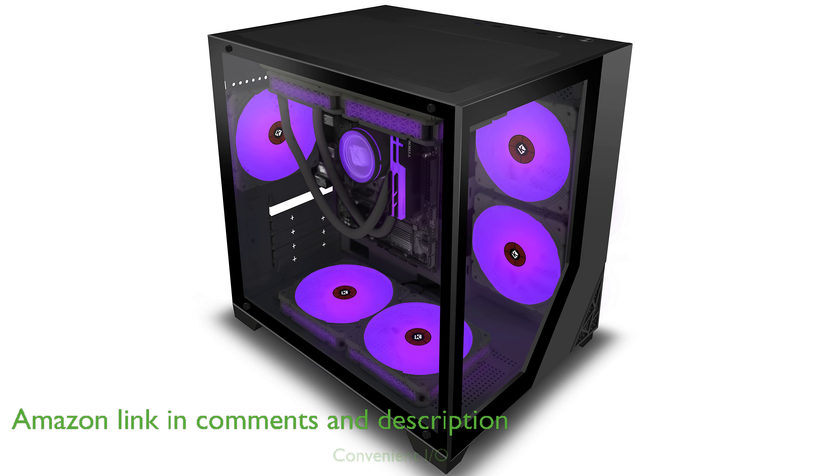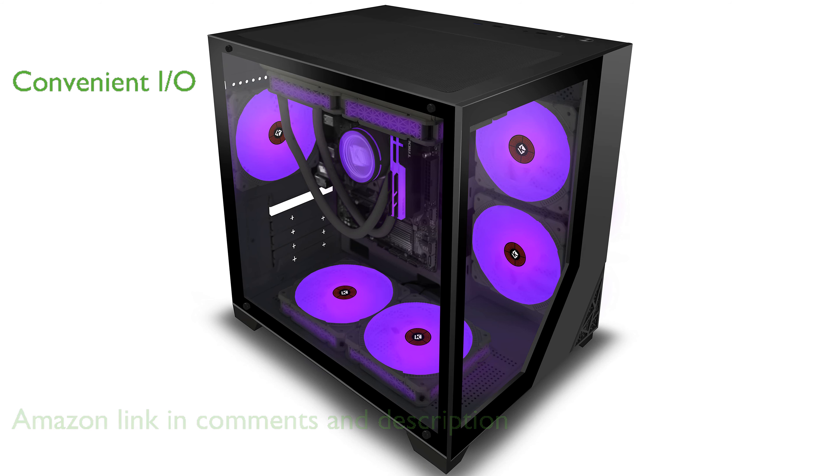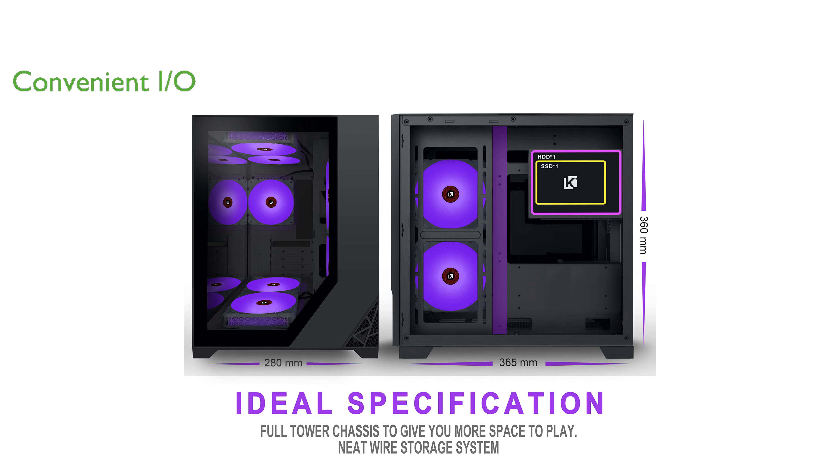This case is equipped with a convenient I/O panel that includes two USB 2.0 ports, one USB 3.0 port, HD audio, a reset button, and a power button, ensuring easy access to essential functions.